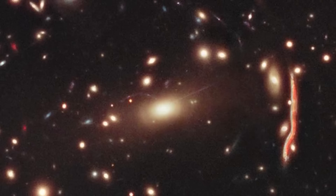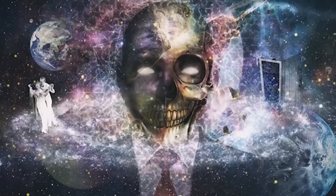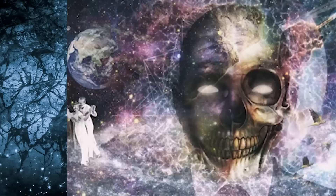Some even say this galaxy shouldn't even really be able to hold itself together with so few stars. With further investigation, it may just be the key that helps us understand what dark matter really is and what it's made of.